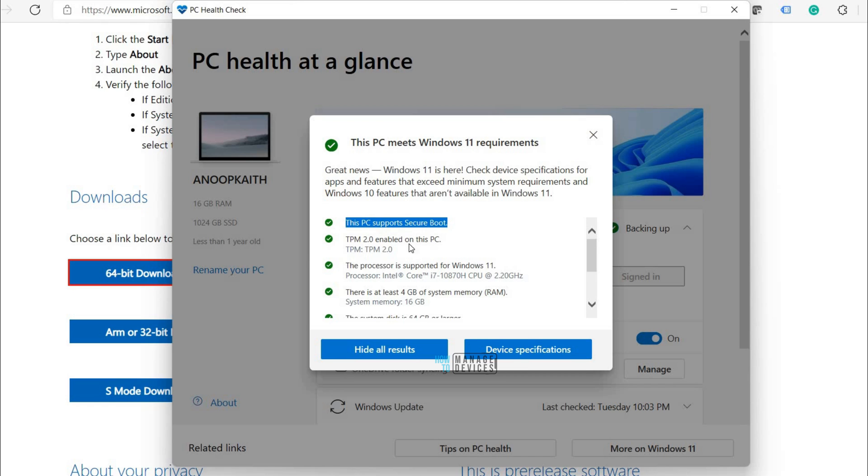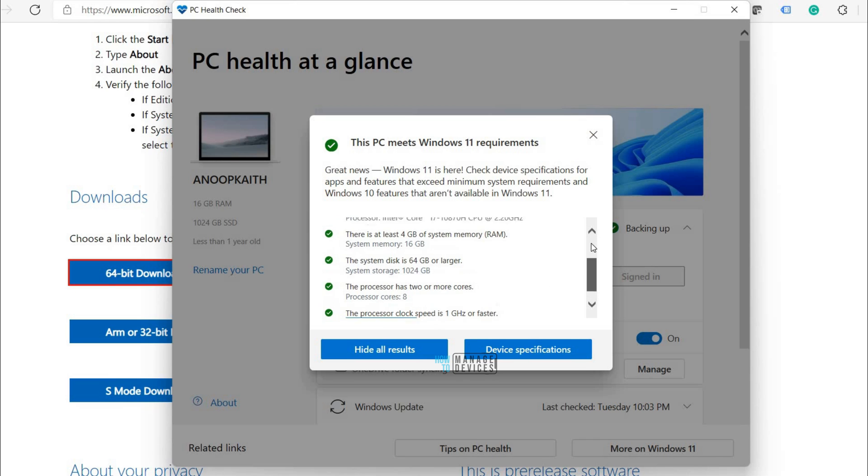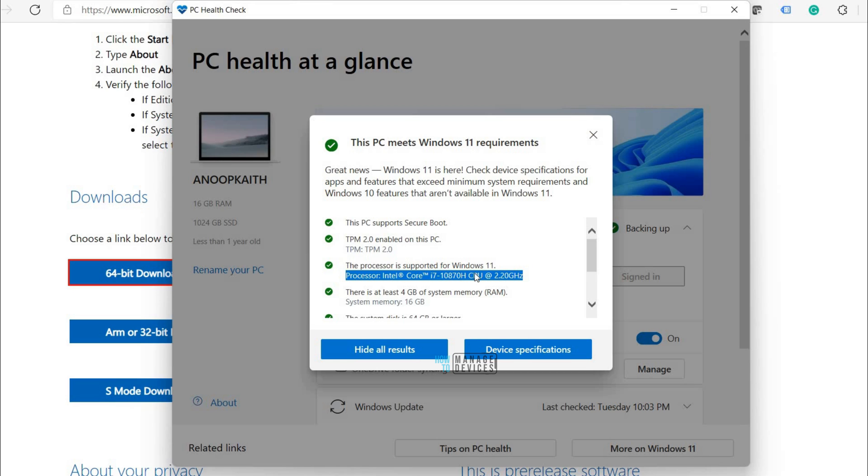Great news — Windows 11 is here. It shows Secure Boot is enabled, TPM 2.0 is present, and I have an i7-10870H CPU at 2.20 GHz. Memory exceeds the 4 GB minimum, storage is good, cores are good, and clock speed is good. Everything is fine on this laptop, so let's get ready for the Windows 11 upgrade. Thank you for watching — I hope this was helpful. See you next time!